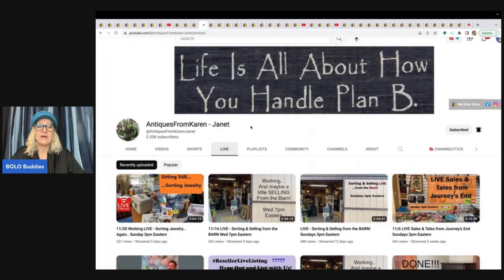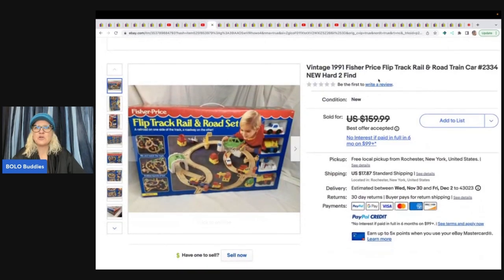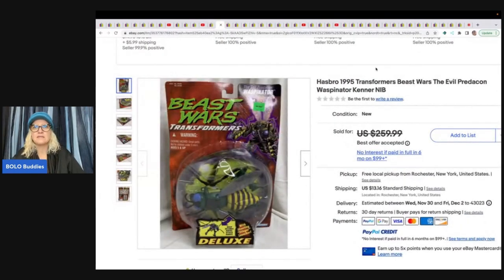This item comes from Antiques from Karen Janet. She does live sales on Wednesday and Sunday on her YouTube channel, selling items she inherited from her mother's estate. She sold a Fisher-Price flip track rail and road train car for a best offer of $136. She also sold a Transformers Beast Wars in the original packaging from 1995 — she took a best offer of $220 and the buyer paid shipping. Both were from her mother's estate.